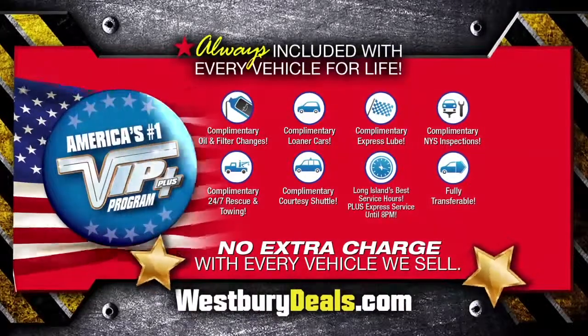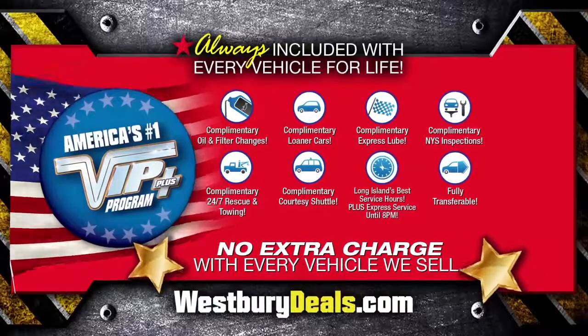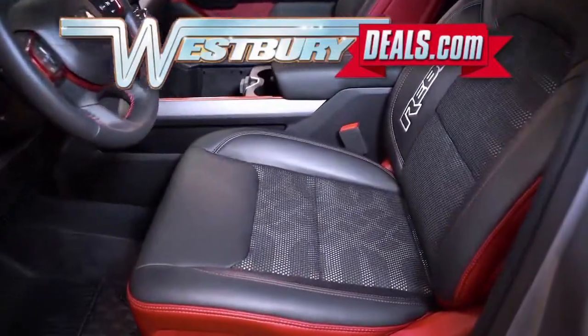Westbury is the only place where every vehicle comes with America's number one VIP Plus Program. At Westbury Jeep Chrysler Dodge Ram, we will satisfy you. After this video, click the link below or log on to westburydeals.com for more great specials.